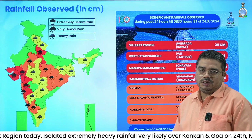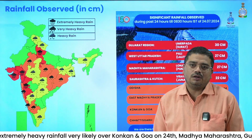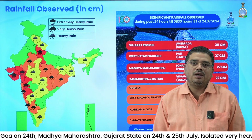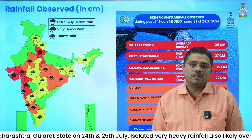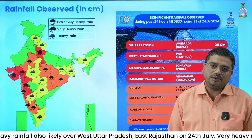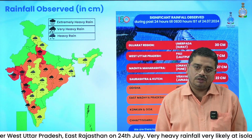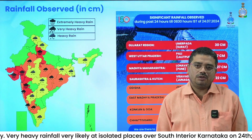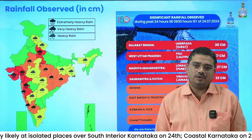By extremely heavy rainfall, we mean cumulative rainfall of 24 hours more than 20 cm at one or more stations. Very heavy rainfall means rainfall in the range of more than 11 cm and less than 20 cm at one or more stations. Heavy rainfall means cumulative rainfall of 24 hours in between 7 cm to 11 cm.